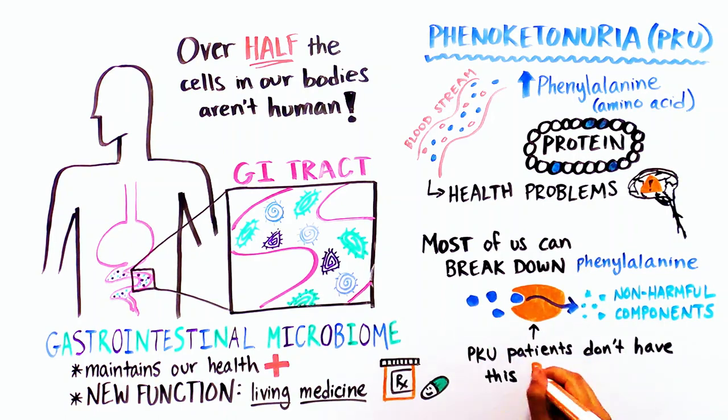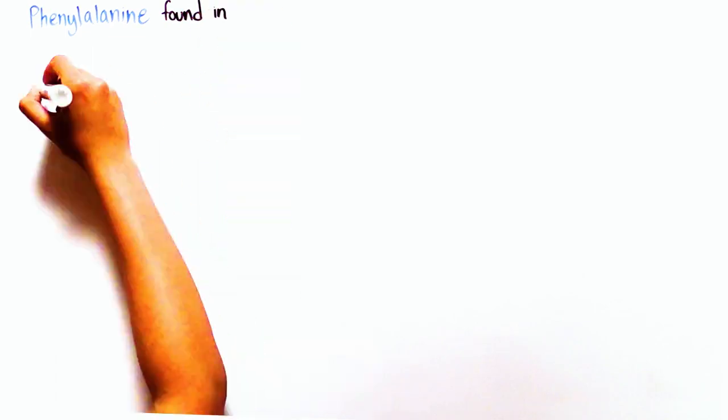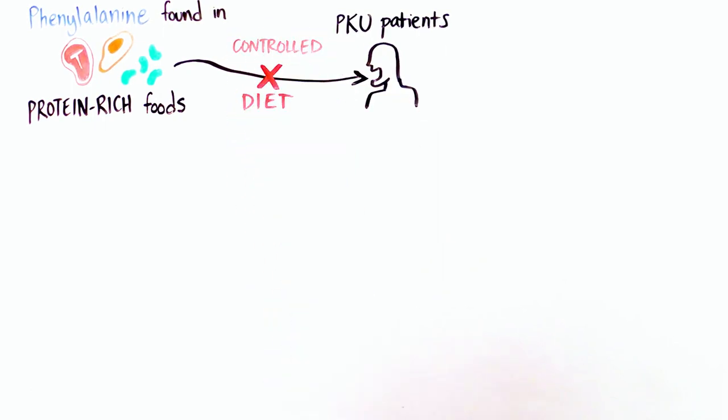PKU patients, however, do not have this protein. Because phenylalanine is found in protein-rich foods, people with PKU have to follow a carefully controlled diet for their entire lives to prevent serious health issues.